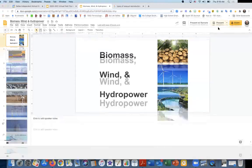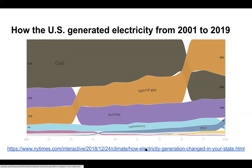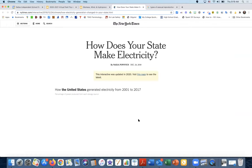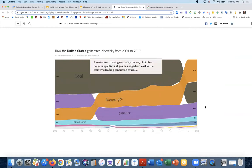Thank you, Dr. Gorman. I'm going to share my screen and get started with biomass, wind, and hydropower. We're going to start off by looking at how the United States generates electricity. This is how the United States has generated electricity from 2001 to 2019. You can see it used to be mostly coal, now it is mostly natural gas, but coal is still second. Nuclear is third, wind has moved into fourth, and hydroelectric is fifth. That yellow is solar. Biomass is not even making it onto this graph — we don't make a lot of electricity from biomass here in the United States.